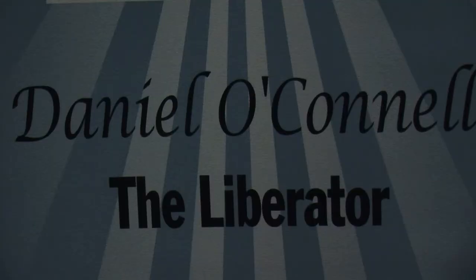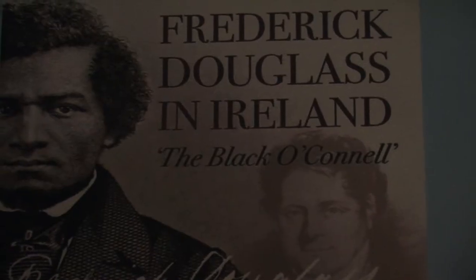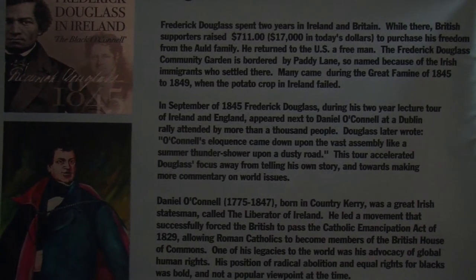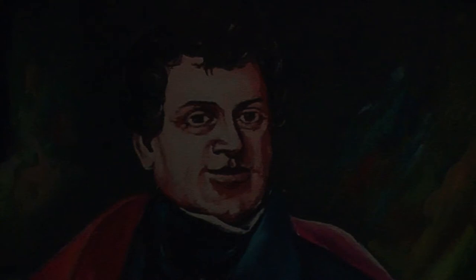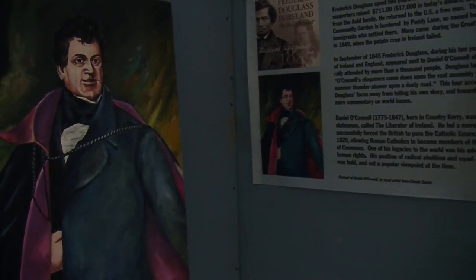Frederick Douglass was purchased — that is, his freedom was purchased — by two English women who paid to have him legally free. He then traveled to Ireland and established a wonderful relationship with Daniel O'Connell. O'Connell passionately opposed slavery — upon meeting an American, before shaking his hand, he would routinely ask whether the visitor was a slaveholder; if the answer was yes, there was no handshake. O'Connell and Frederick Douglass had a strong conviction, got along very well, and their friendship lasted for the rest of Frederick Douglass's career and lifetime.